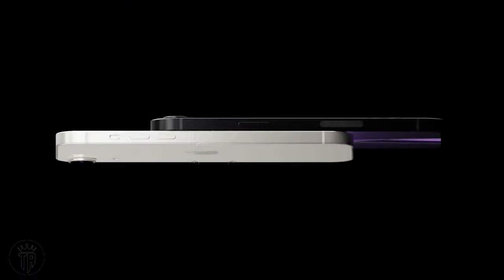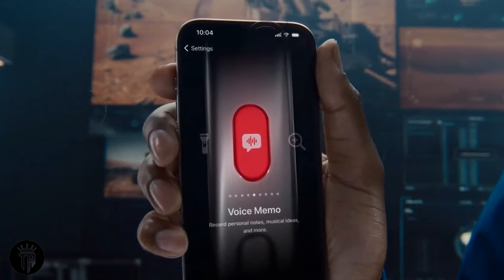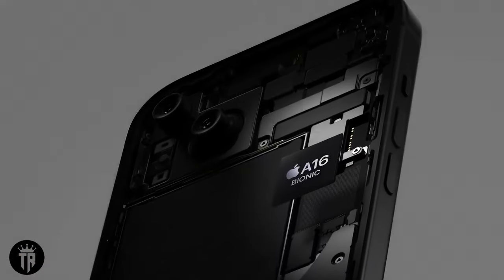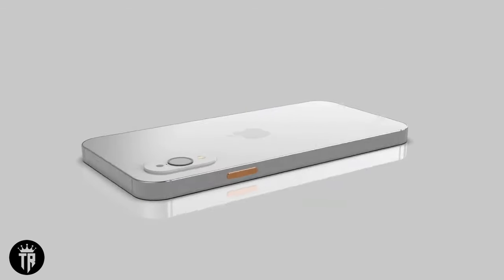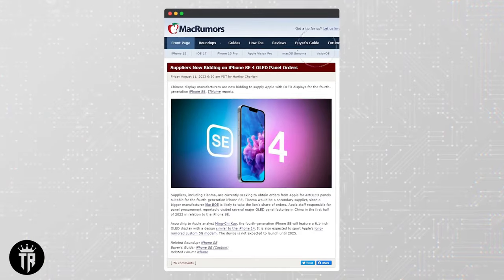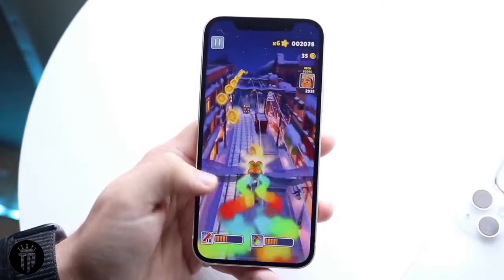Unveiling the iPhone SE4 design evolution: in the ever-evolving landscape of smartphone design, the iPhone SE4 is expected to be a game-changer. Renowned industry insider Ross Young, a reliable source in the tech community, has teased a complete design revamp for the SE4. The buzz centers around a larger display, speculated to be either 5.7 or 6.1 inches, signaling a departure from the familiar SE design and aligning more closely with the aesthetics of the iPhone X or XR. This departure responds to the long-standing demand for a more expansive screen, promising a more modern and immersive user experience.